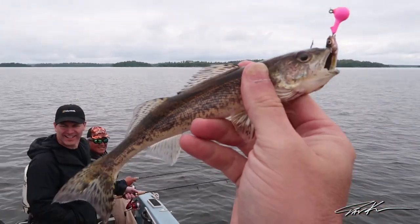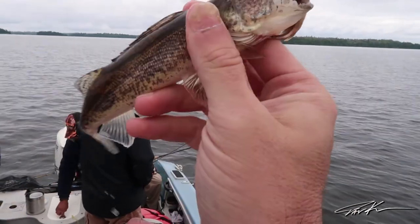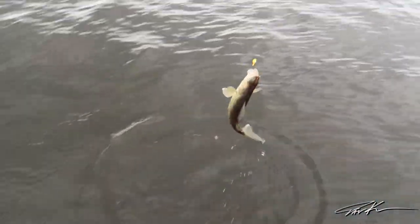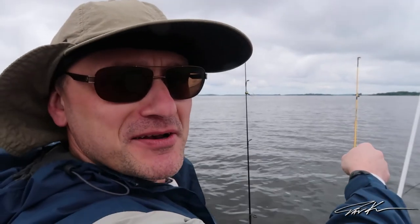Alright guys, look at this — that is the first fish of the day. Look at that little thing. He's kind of cute! Alright, Boris. I'm a provider.